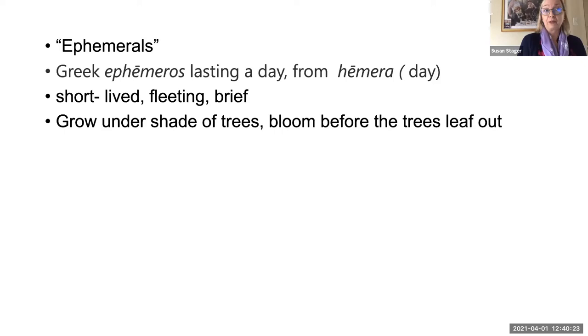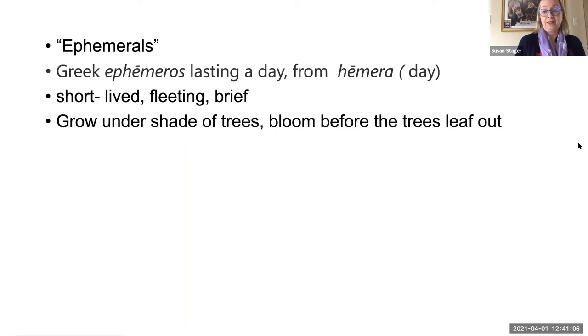You might have heard of spring wildflowers being called ephemerals, which is a beautiful soft spring word. It comes from the Greek 'ephemeros,' meaning 'lasting a day,' from the Greek word 'hemera' — the goddess of the day. It means short-lived, fleeting, or brief. These flowers grow under the undergrowth of trees before the leaves have bloomed out, because they need some sun to bloom. But they are protected by the leaf litter, which gives them some warmth. So even if there's a brisk wind above, they are cozy down in the leaf litter and can have enough sun to bloom in April into early May.